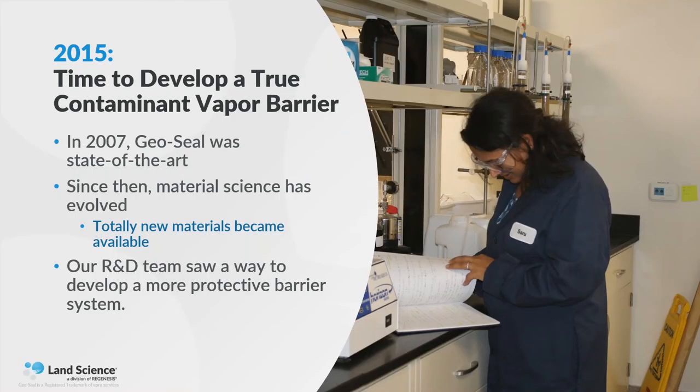By 2015, we realized it was time to develop a true contaminant vapor barrier, instead of simply adapting and trying to protect these waterproofing materials. Let's develop a barrier from scratch. In 2007, GeoSeal was truly state of the art, but by 2015 there were totally new materials available, and our R&D team saw a way to develop a much more protective barrier system. I want to digress a little bit and talk about parallels in other industries. When I think about the evolution of safety, I think about the auto industry.